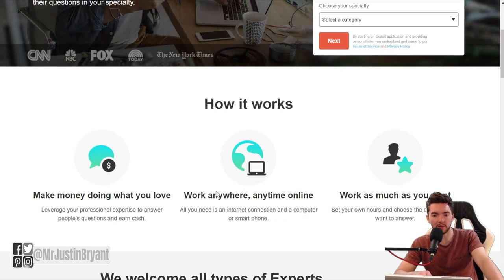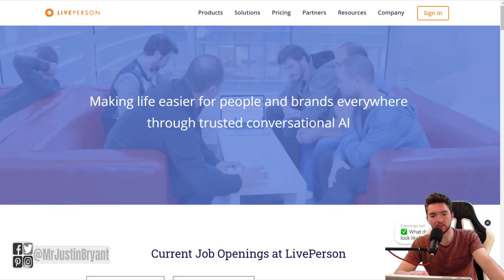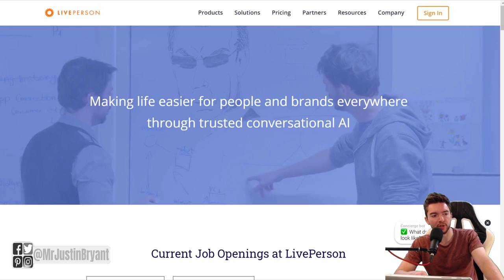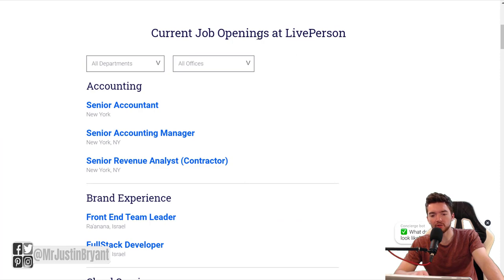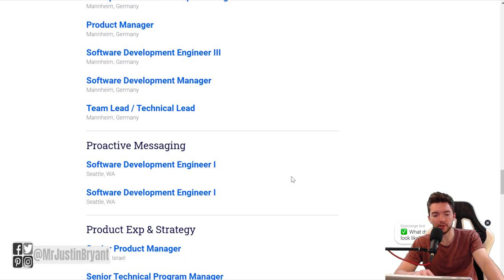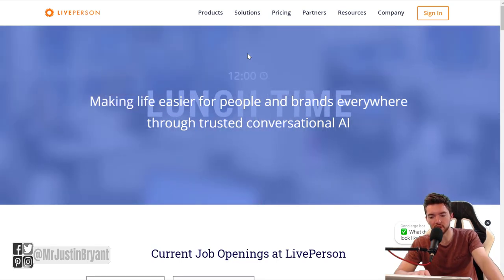Also, if you want to get paid via PayPal, that is an option at LivePerson. You get to set your own hours, but you do need a minimum of $50 earned to cash out. You can get paid to answer people's questions via chat. To apply, check their careers page for chat jobs at liveperson.com/company and go to their careers section. Just look for anything related to chat or answering questions — they have a lot of jobs on there to scroll through and can help you make money by answering people's questions via chat support.